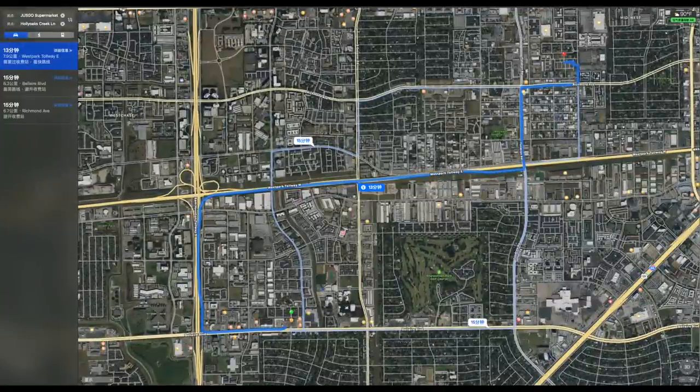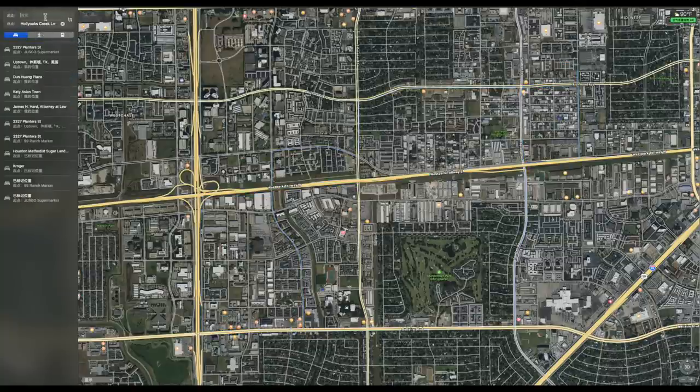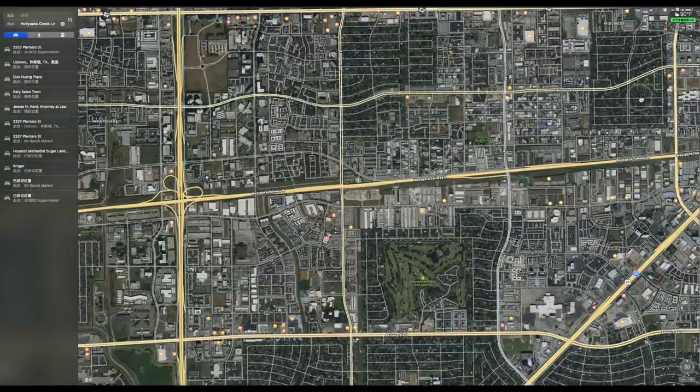车程13分钟就到了，非常近非常方便。学区的话这个房子学区并不是很好，因为我没有提过学区，肯定就不太好。在这边住的话比较方便，比较有利于平常上班。如果你有了孩子有了家庭的话，可能周边的一些其他区域更适合你的选择。好了，这就是我们今天看到的这个房子了。